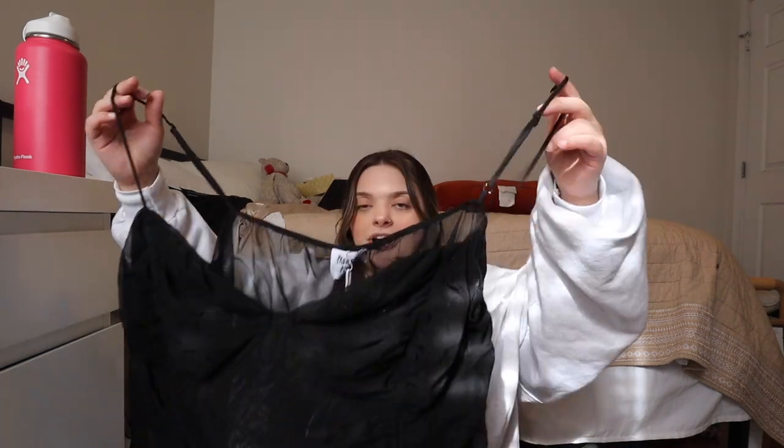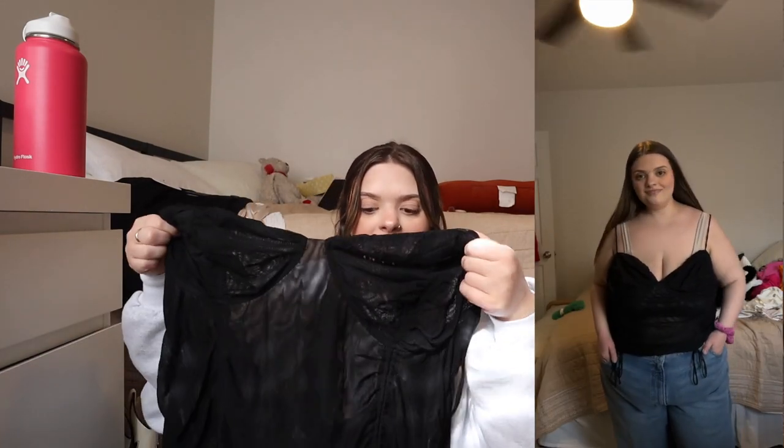Next, going in kind of the opposite direction, I have this black all-mesh top. All mesh makes me a little nervous because I wasn't sure what to wear under it, but I think a nude bra works. It's a short, kind of sexy top — it almost looks like lingerie but it's clearly a top. It has ruching on the sides which is super flattering. Since it is mesh it's really lightweight. I wore it in the try-on with a nude bra and you couldn't see anything. I think this is perfect for a date night or girls' night out — it's just really cute.